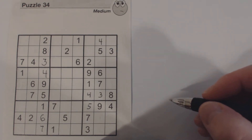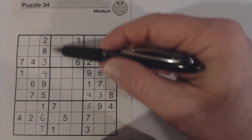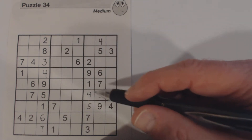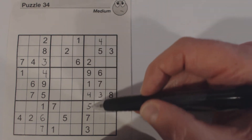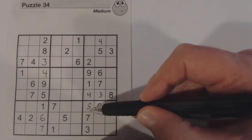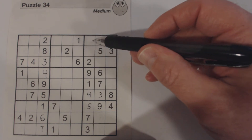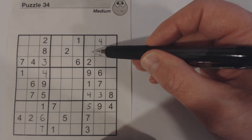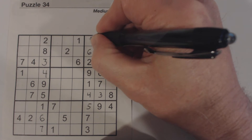So we just did column completion on this column right here and were able to find all four of the numbers we were missing. Let's look at this column right here. There are only two numbers missing here: six and eight. There's an eight right there, so we know that's a six right there, and that's an eight.